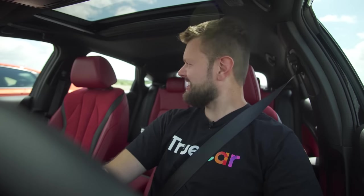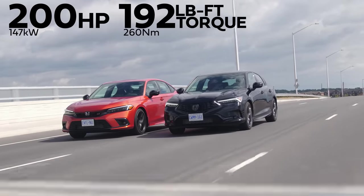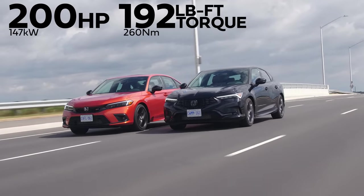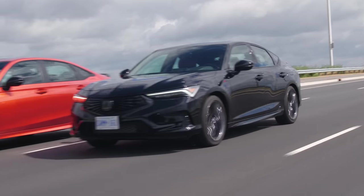2023 Acura Integra A-Spec Manual versus Honda Civic Si Manual — because these are both the same car, right? We should probably start with the horsepower and torque: 200 horsepower, 192 pound-feet of torque from a 1.5-liter turbo four-cylinder for both of them. So they are the same car, and we have the exact same six-speed manual and a limited slip differential each.